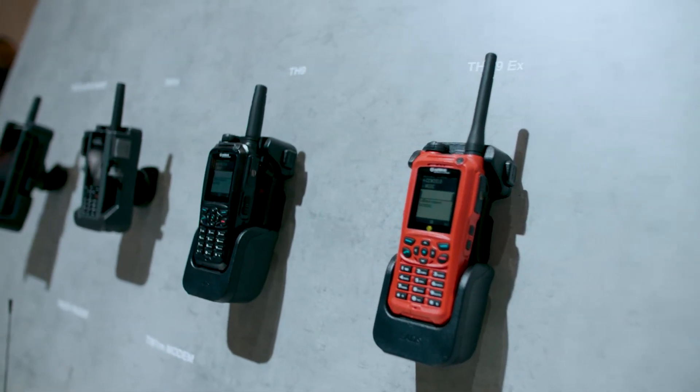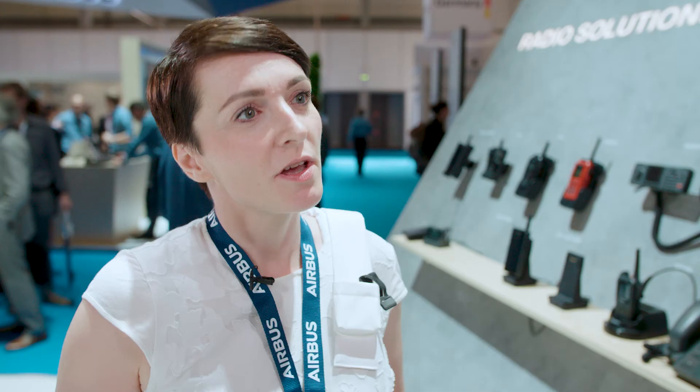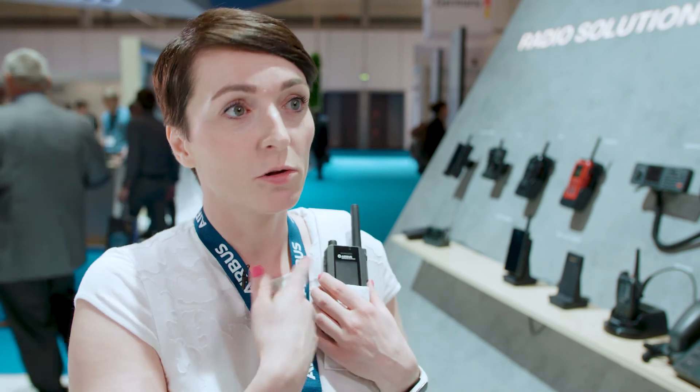I would like to present one brilliant way to use accessories with our Airbus terminals. For example, you can put it easily onto the shoulder strap. It will automatically detect the position and dim all the lights. Then you can simply start to use it.